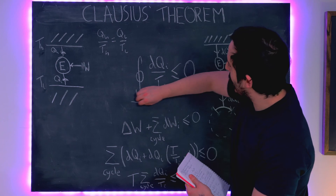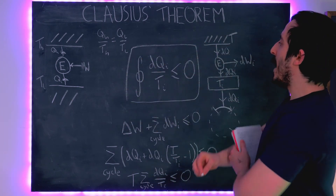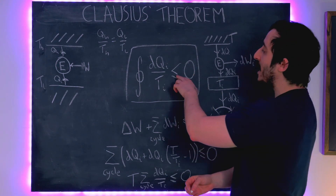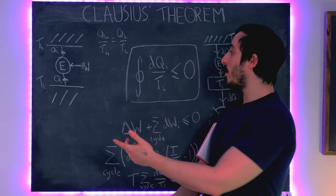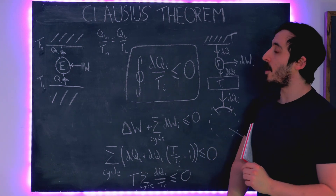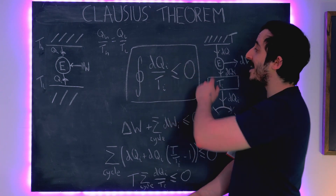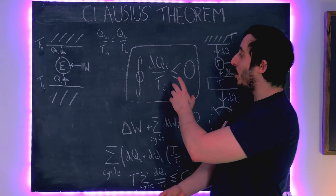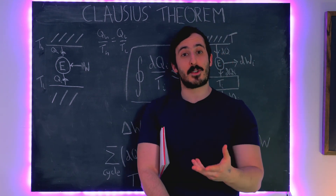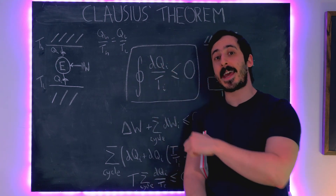That is Clausius's theorem, and it is a really fundamental theorem. It holds equal to zero when we have a perfectly reversible Carnot engine, and is less than zero for every less-than-perfectly-efficient engine. As a little spoiler, DQ/T is what will come to be defined as entropy, and we'll see why that's such a fundamental concept in thermal physics in the next video.